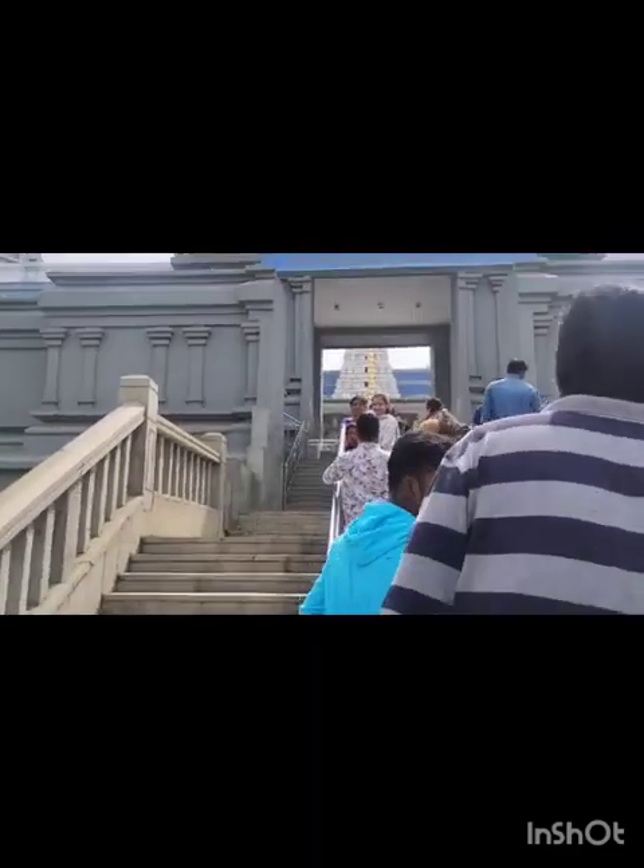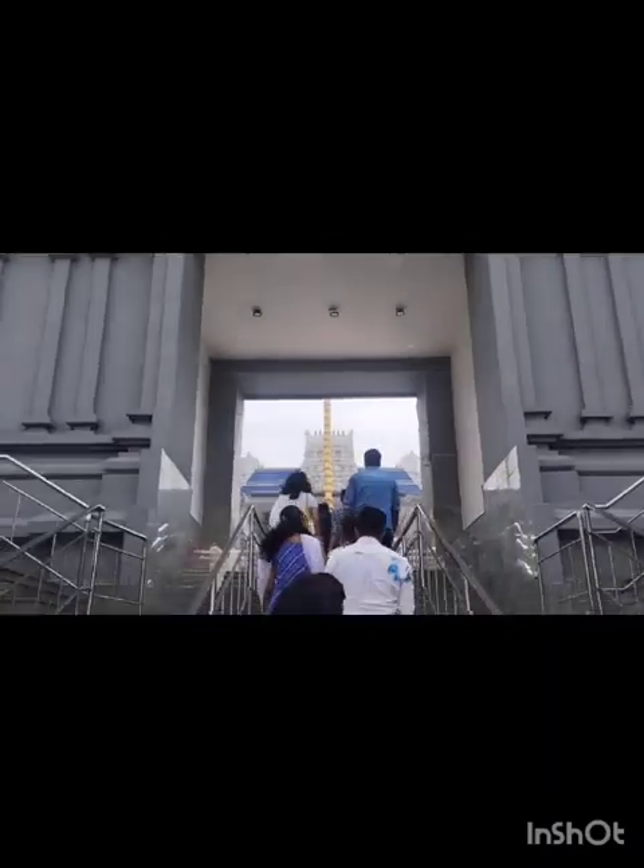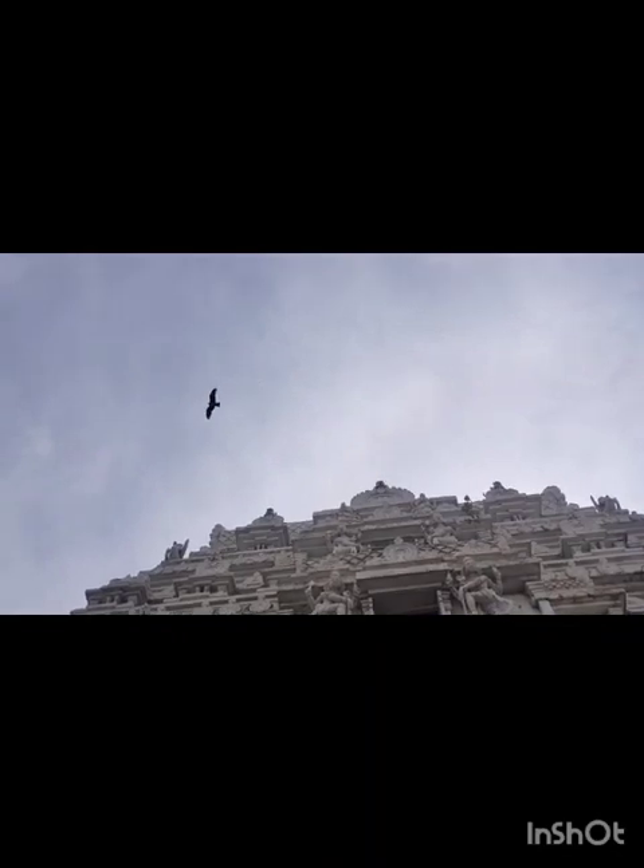This is the temple Gopuram. Lord Krishna's temple. Get up here, bro. This is how the temple is.